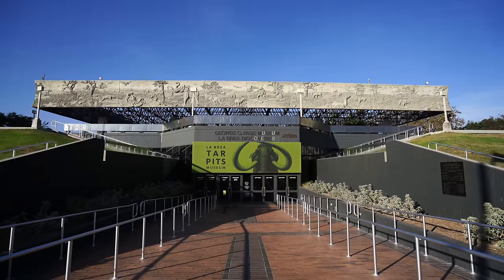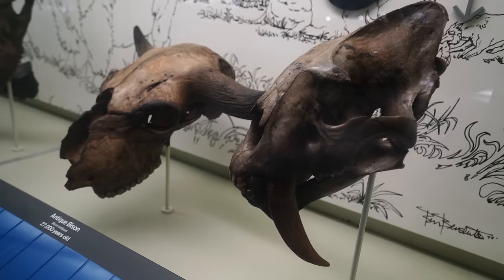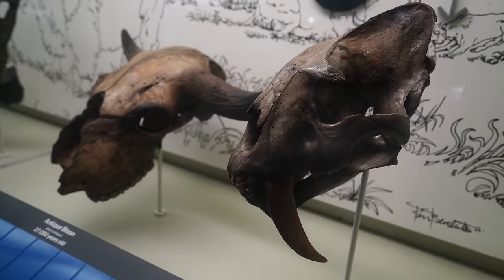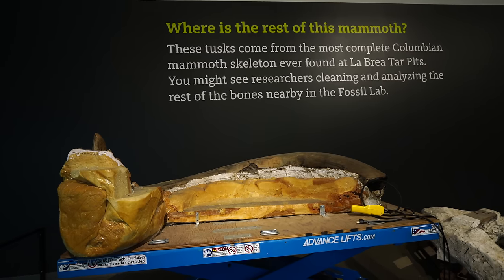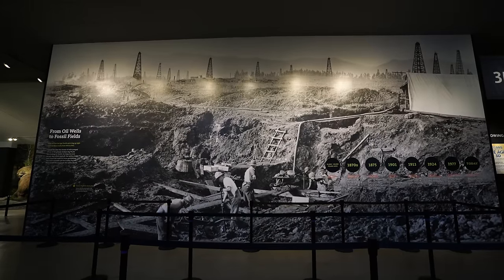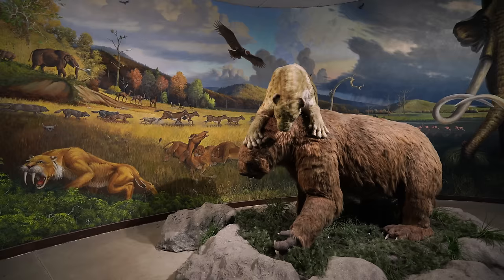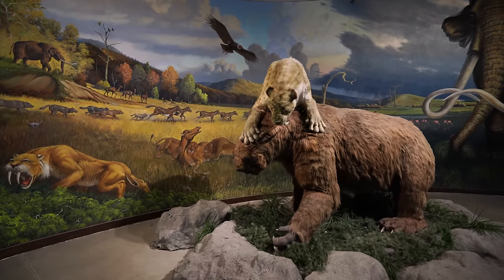A lot of people just see the outside but I highly recommend you go into the museum. It does cost but it's one of the most interesting places to explore in Los Angeles because of the unique scientific history. After paying the fee we began to walk around the small central building. It's not that big but it does have a lot of unique exhibits to see.